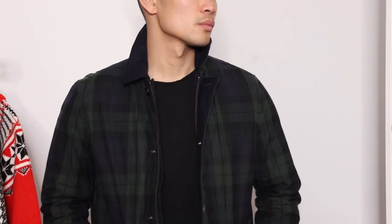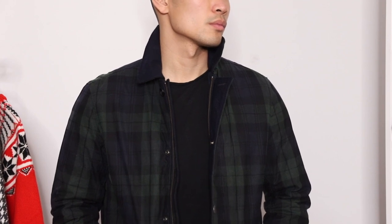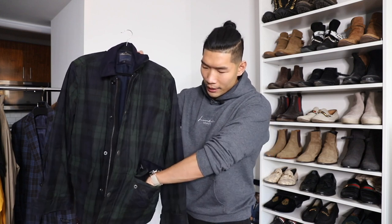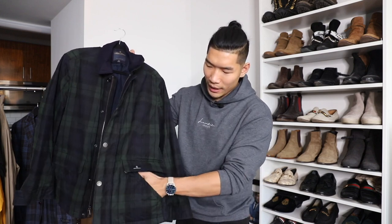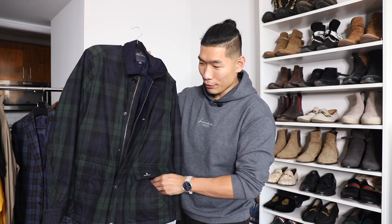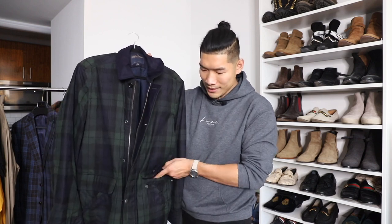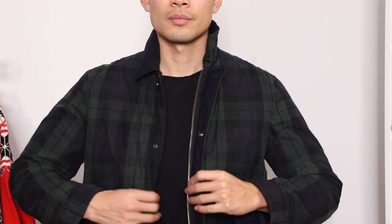Really nice and clean jacket design. You got the single button and the single zipper going down. I really liked the pocket design they did — you got the flap with the actual pocket, but you can also slide your hand in sideways. That's really nice, slick, and comfortable. Usually with these kinds of coats you kind of have to put your hand in this way, but sliding your hand in is way more comfortable and a lot easier as well.